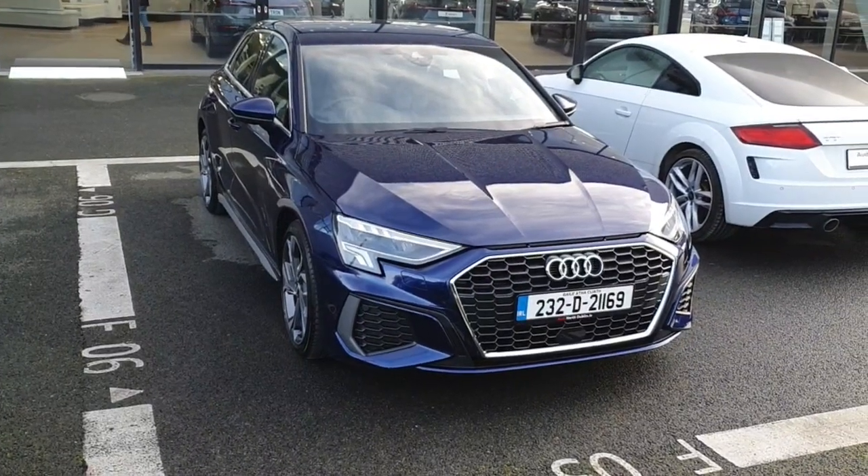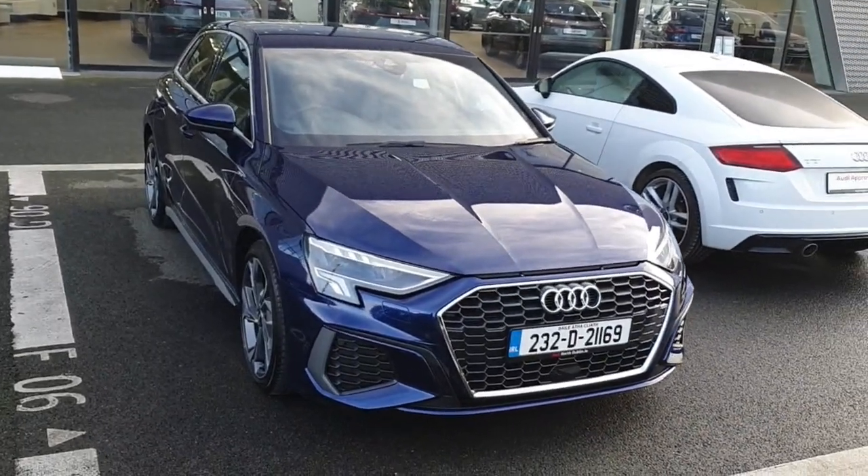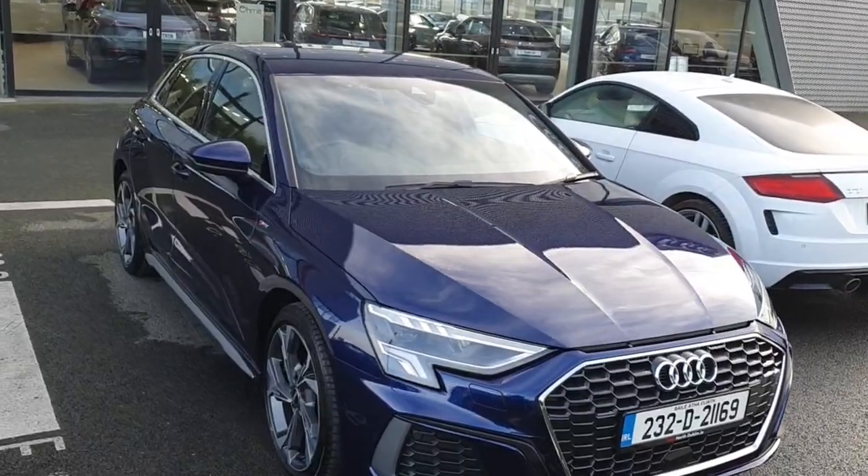Hello and welcome to Audi North Dublin approved used online. Today we'll take a closer look at this beautiful 2023 Audi A3 S line Sportback.